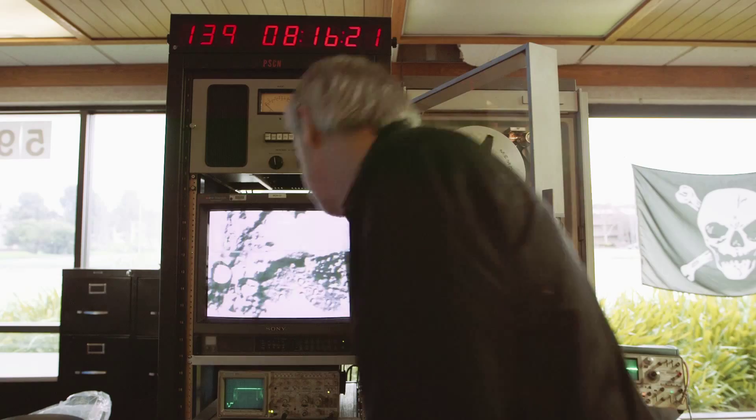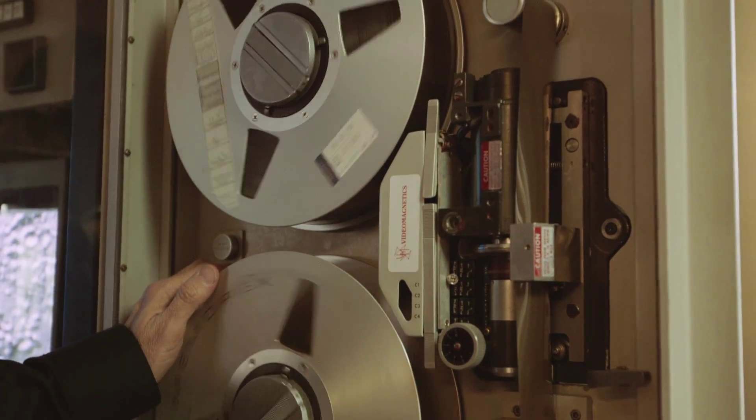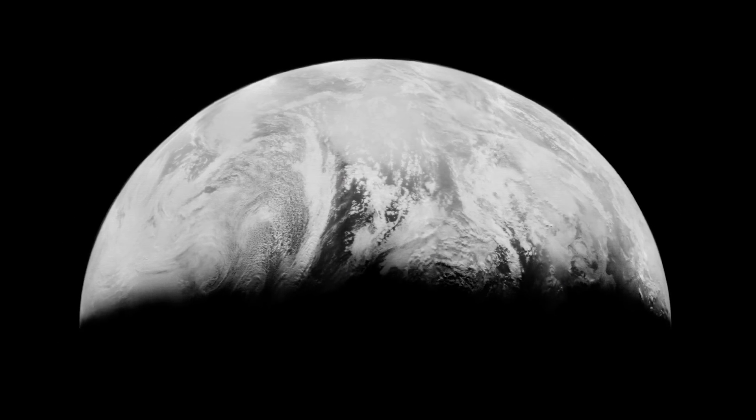The day of the year is 139, the date is the 19th of May, 1967. The tape is memory 77 of the year.